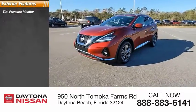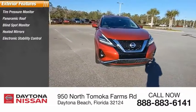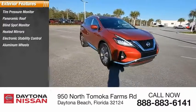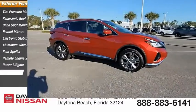Here are some of this vehicle's great options: tire pressure monitor, panoramic roof, blind spot monitor, heated mirrors, electronic stability control, aluminum wheels, rear spoiler, remote engine start, power lift gate, brake assist.